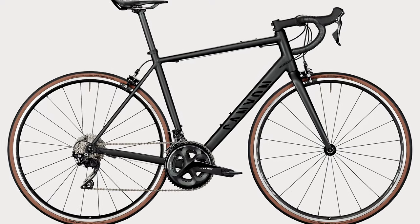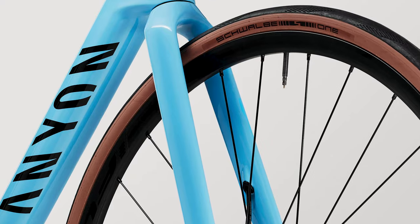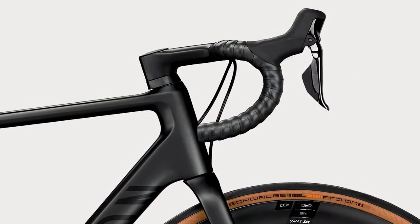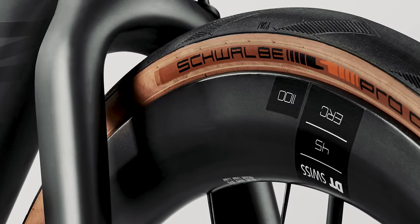Regarding groupsets, all three bikes within the same price range will likely have similar groupsets. It is worth mentioning that the Endurance is the only model that still offers a rim brake option. Depending on the model, there are variations in components that reinforce each bike's main purpose. The Endurance comes with standard road bike wheels, a round handlebar, and a carbon seat post. However, the CF SL and SLX versions feature the shock-absorbing VCLS seat post, a carbon one-piece Ergo cockpit, and aero wheels with a max rim depth of 45mm for comfort and speed.